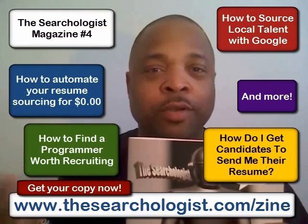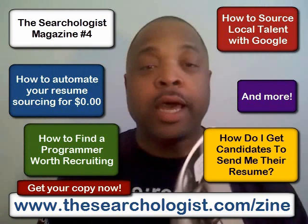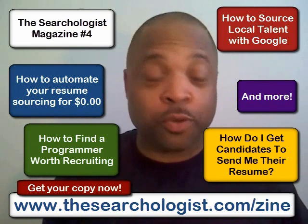On the screen now you'll see some of the topics that we explore in the latest issue. So please, please, please go out and buy one. My creditors would appreciate your support.